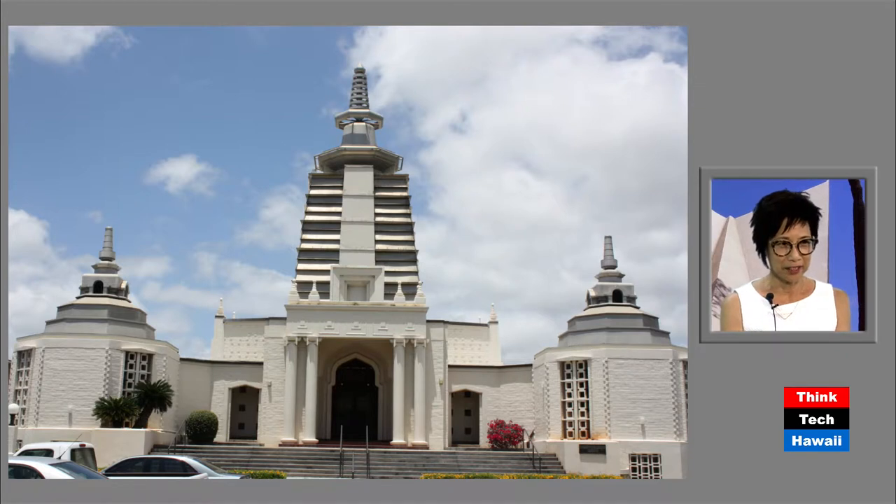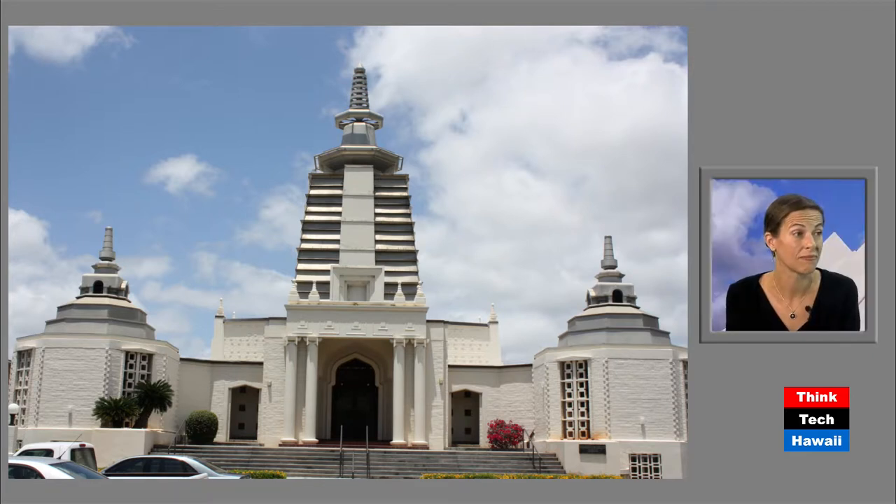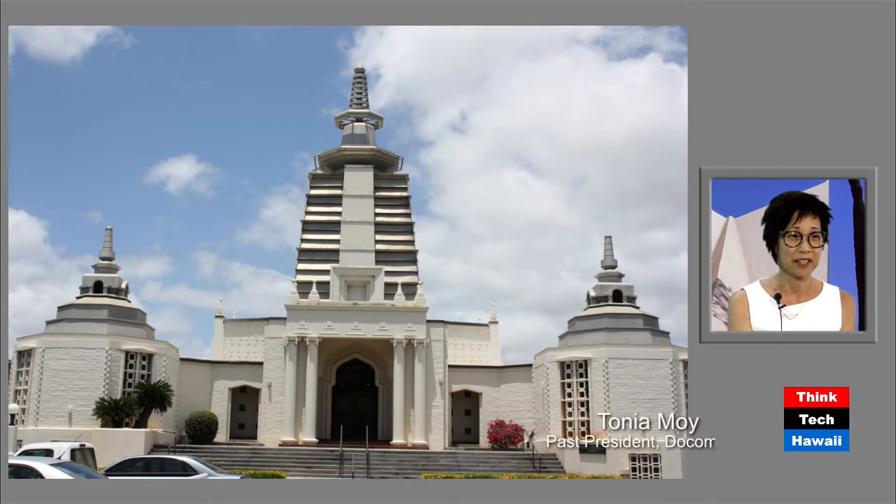What Laura and I talked about was how earlier buildings were a little more literal in their translation of Asian or cultural influences. This is Soto Mission, done in 1952 by Fuchino and Katsuyoshi — both Japanese, so they really had a lot of the Japanese tradition in their wheelhouse. It's a little on the Indian side, but it's still very Japanese.